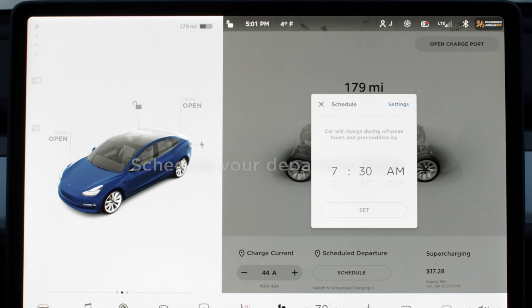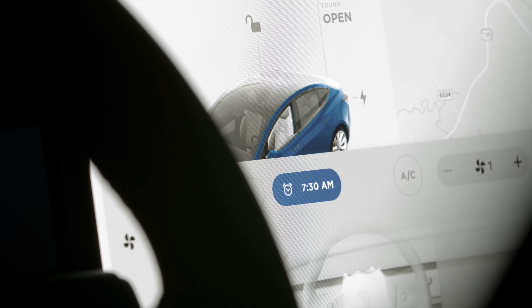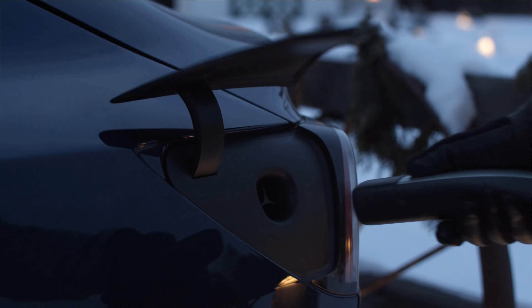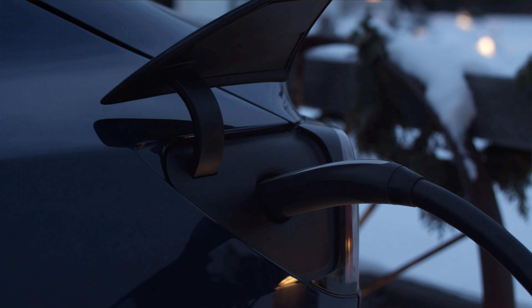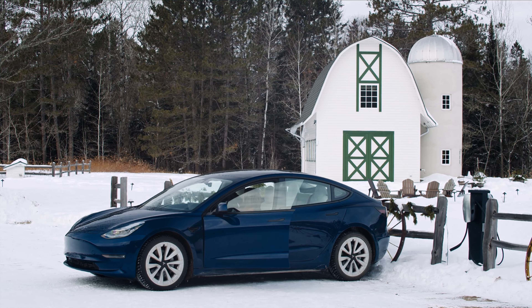Welcome back to the channel. Today's video is about efficiency. We all know — or I hope we all know — that if you're plugged in at home and it's cold out, you should definitely be using scheduled departure to precondition the car and battery. Of course you want the cabin warm because you want to be comfortable, but you also want the battery to be warm — its optimal temperature is around 20 to 25 degrees Celsius.